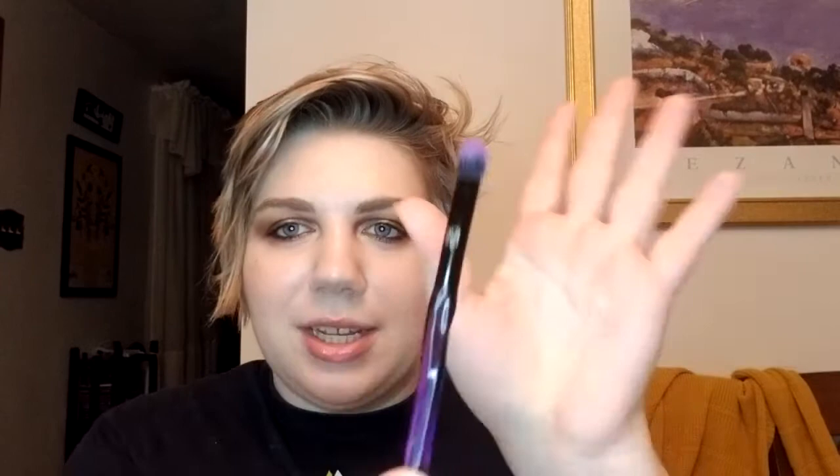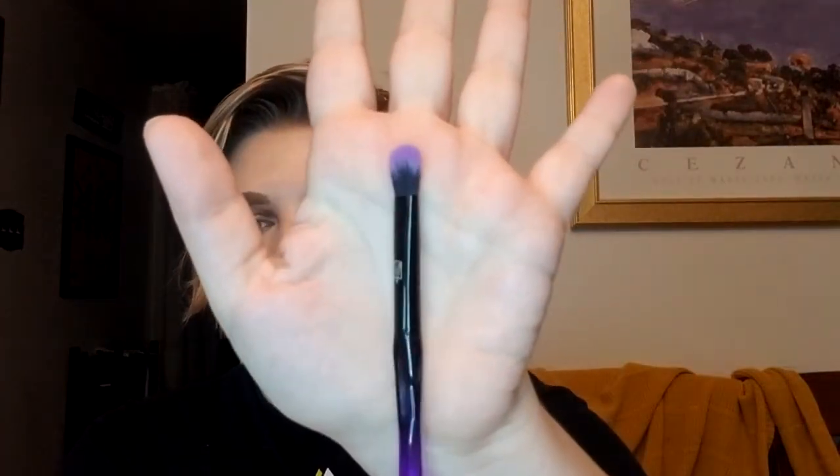Now let's get into my two add-ons. For my first add-on I added a brush — this is the Laura Makeup Labs queen blending brush, and it was a $3 add-on. I added it because I love brushes, it looks pretty, and it looks like Halloween. That was literally all the reasoning I needed because it's three bucks.